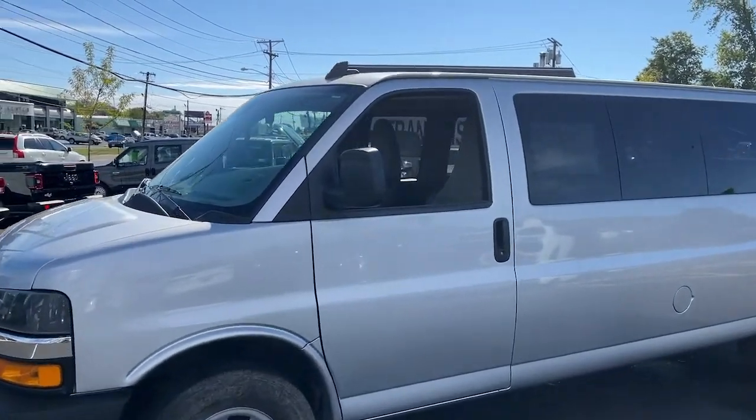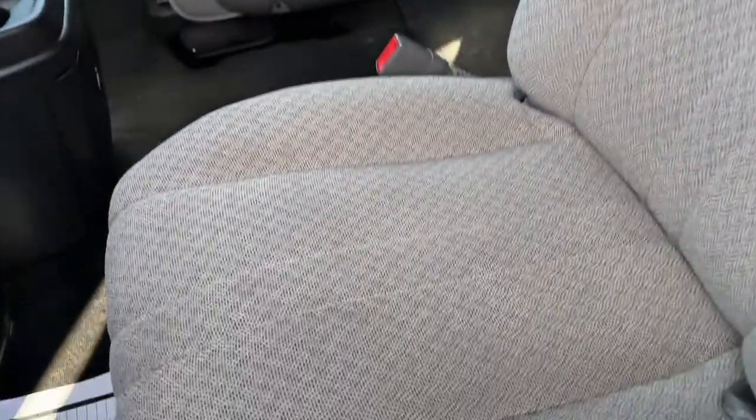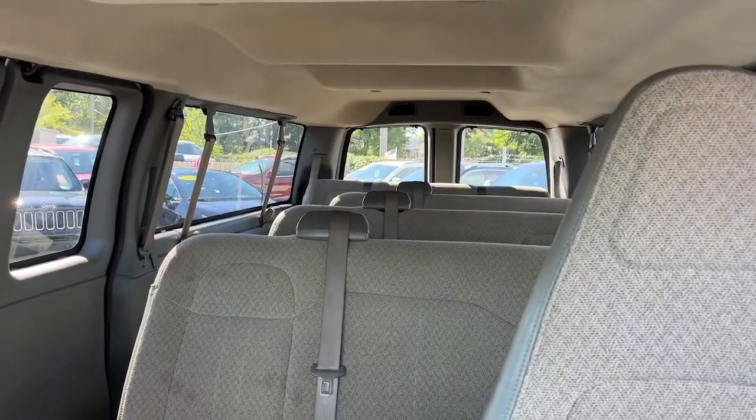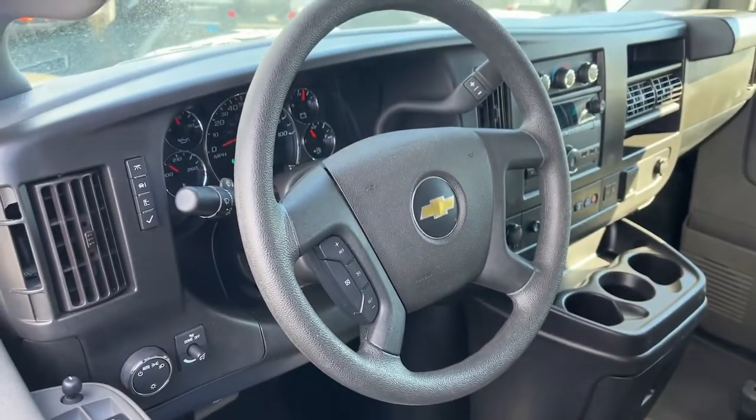Put your business at the forefront with this capable, well-designed Express. Spacious, powerful, and versatile, this modern, tech-savvy commercial vehicle is equipped to help you succeed.